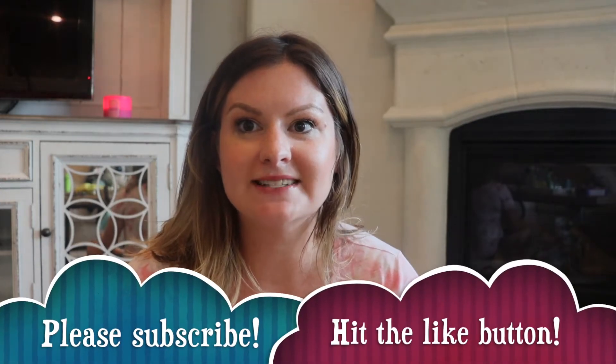Hi guys, welcome back to my channel. Today I'm going to be sharing with you all some of my favorite gluten-free snacks. To start, I just want to say if you have celiac or another serious gluten allergy, definitely consult your doctor or a dietitian. I am neither of those. This is just what works for me.